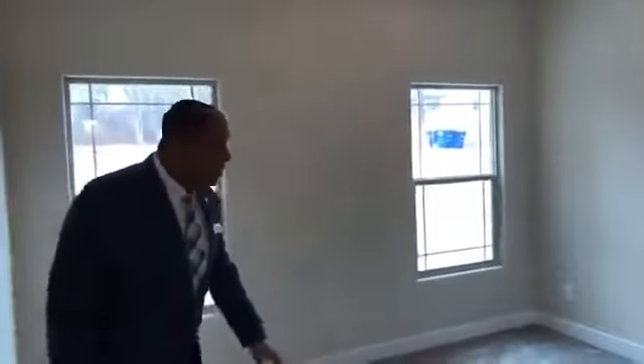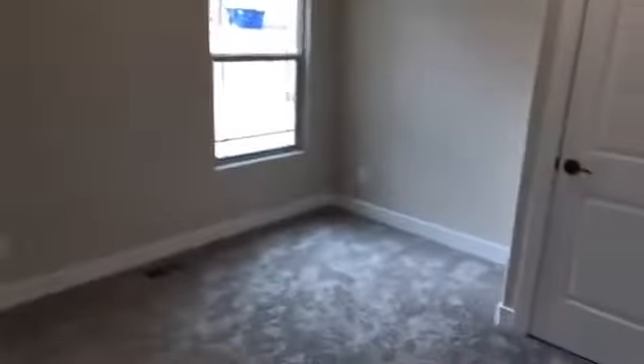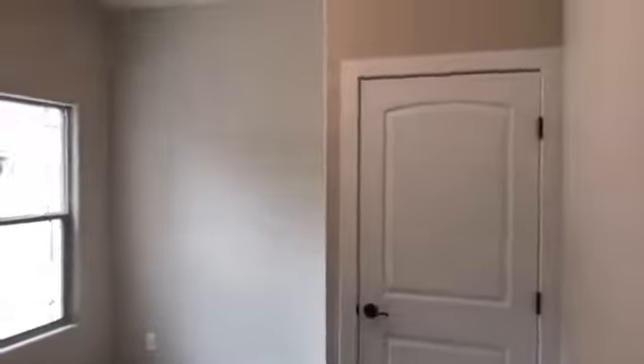Let's check out bedroom number one on the main level — nice bright and open space. A lot of people want that Victorian theme, but I always try to talk buyers moving into the Colorado City area out of older homes unless they have a ton of discretionary income — because when something breaks on a house built in 1895, it's not going to be a thousand dollars to fix, it's going to be ten to twenty thousand dollars.